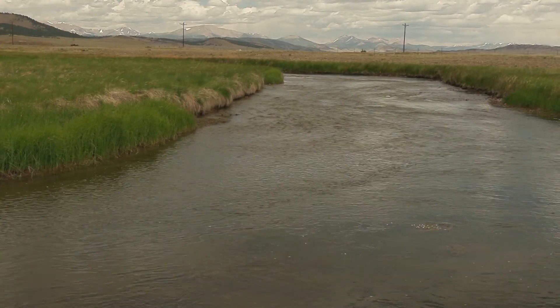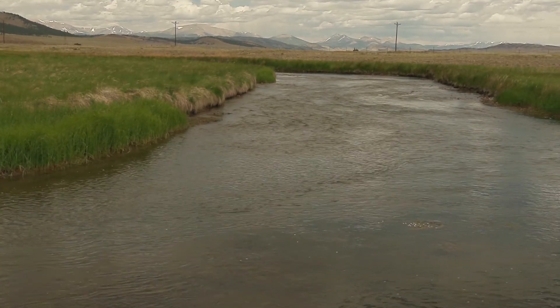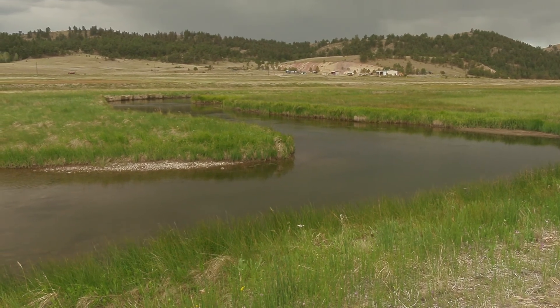By late August, this area gets shallow, and I suspect most of the fish migrate downstream to the confluence of the Middle Fork.